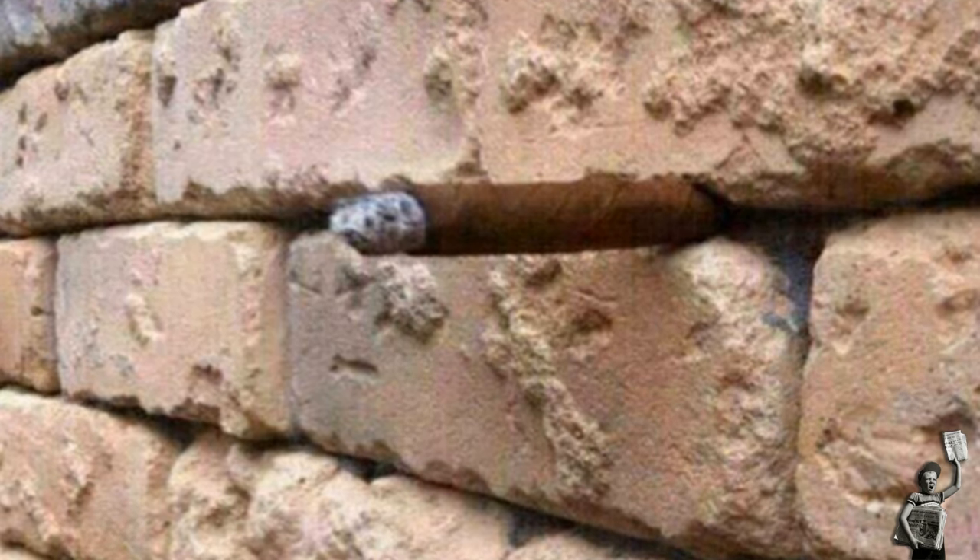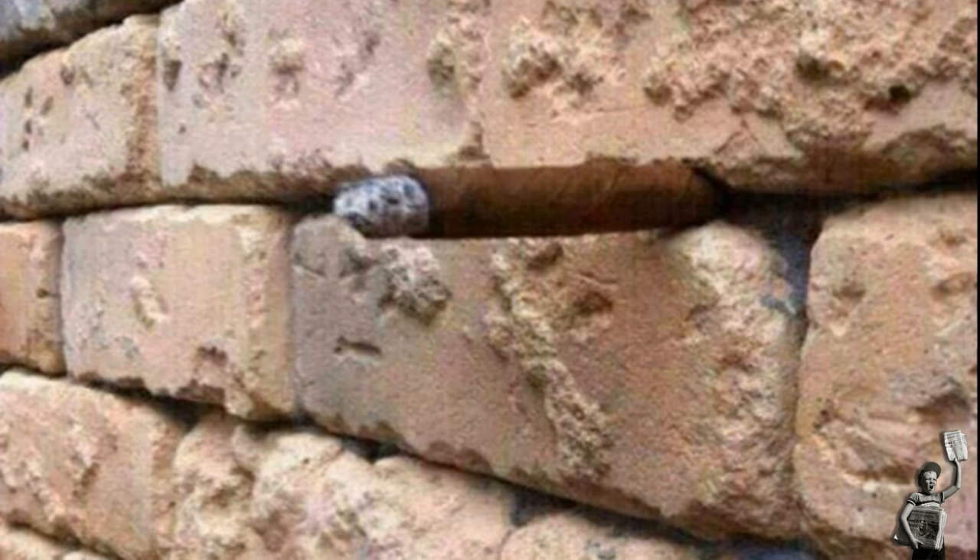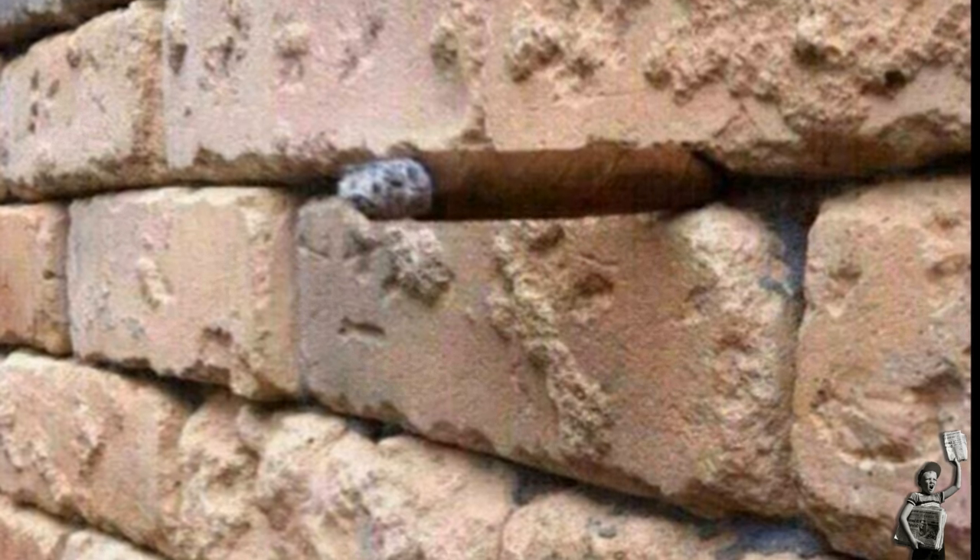Take a look at this picture — what do you see? You think it's just a brick wall, right? You might also see a turtle's head between the cracks.